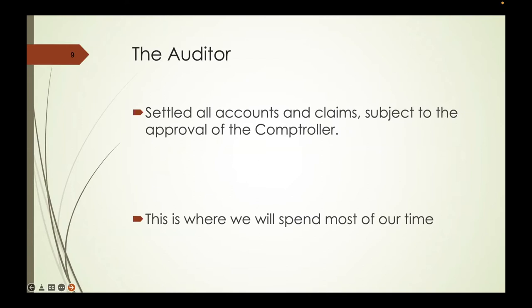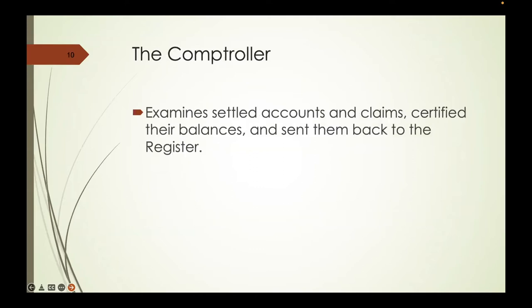The auditor is the individual who settled all the accounts and claims, subject to the approval of the comptroller, and this is where we're going to spend most of our time. Eventually there will be six auditors, but in the very beginning there was just one. The comptroller makes sure that everything is in order—he certifies the balances for Congress and sends them back to the registrar to confirm everything is okay.